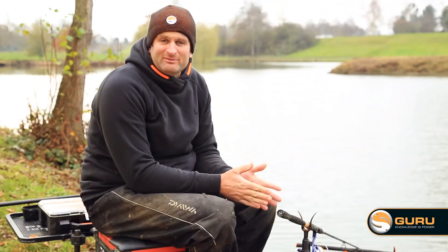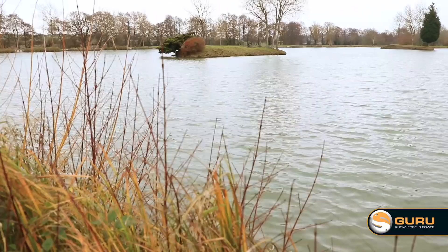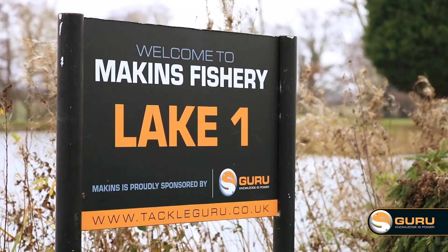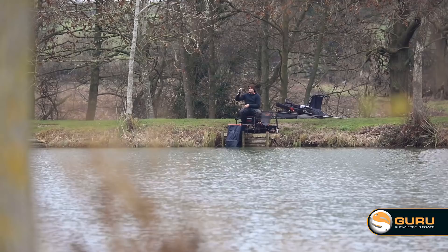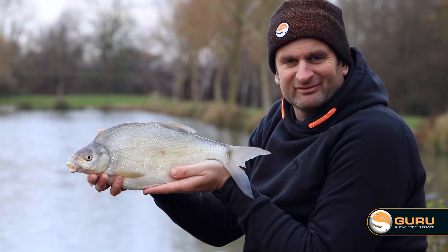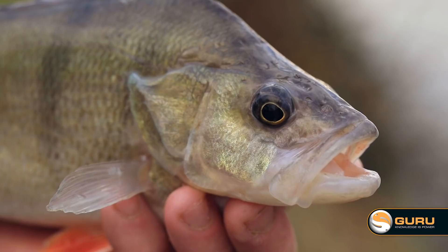Winter feeder fishing for me is all about bites and commercial fisheries offer just that. Take today for example, we're at Lake One at Makings. For those that don't know Lake One, it's predominantly a carp lake during the summer, so loads of bait goes in — the carp boys are putting boilies, spod mix, pellets etc. But what also thrives in here: bream, skimmers, roach, big perch, loads of silvers. And loads of silvers means bites, which is exactly what we're after today.